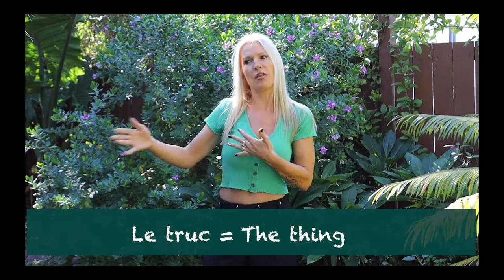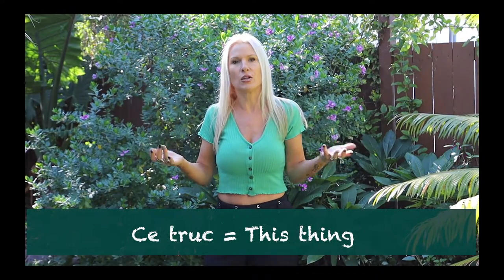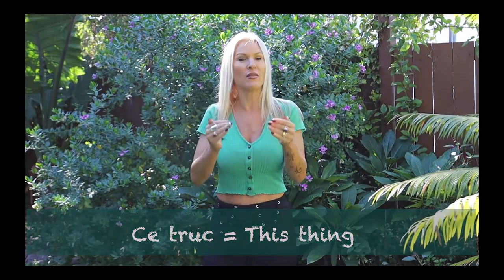A few other pointers: knowing the article that goes before the word truc. Truc is masculine, so it's 'un truc' — a thing. It could also be 'le truc' — the thing — or 'ce truc' — this thing. If you're new to French, you may want to take our basic travel course, and knowing a few words like truc is going to be very useful for you.